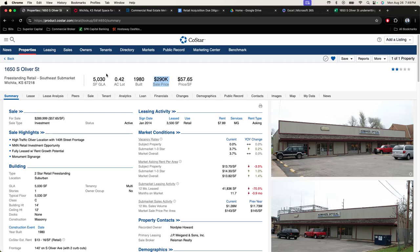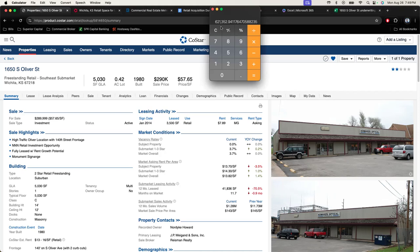Hey guys, Matthew here. I'm going to be going over briefly how to run the numbers on a retail property — how to see if it's a good deal. Briefly, back of the napkin: should I move on? Should I look for another one? Or could there potentially be good income on this one? This is actually a retail center I have under contract. I thought this would be a very good example to show you guys the back-of-the-napkin math — how I figure out what a retail center is worth, or what it will be worth once I'm done fixing it up.